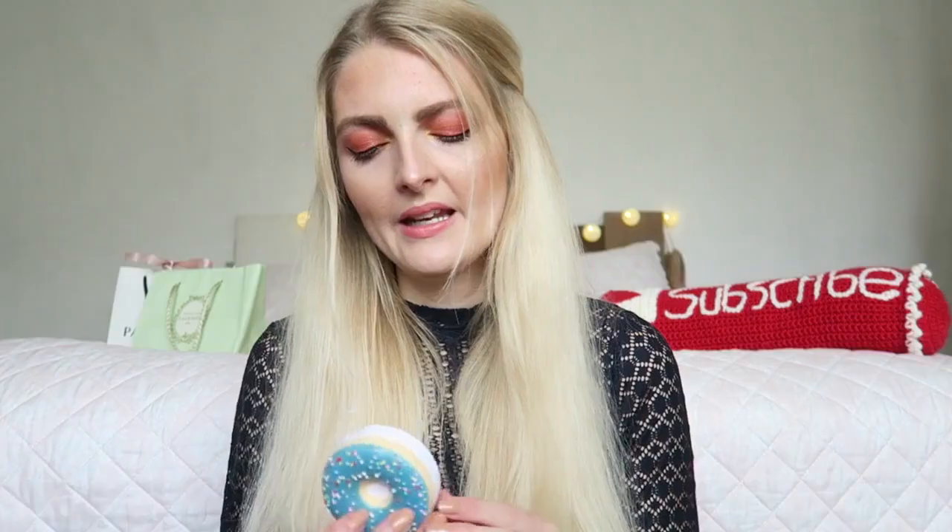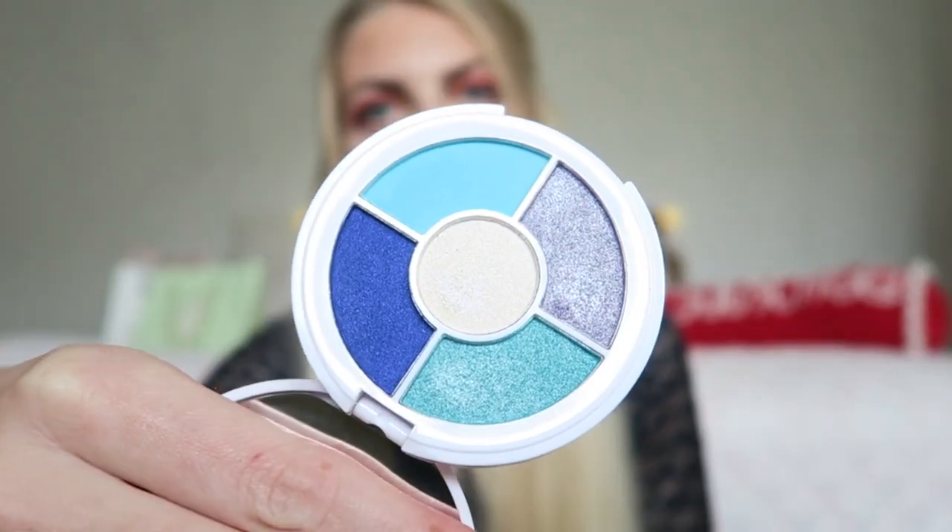Moving on to the donut-shaped palettes from iHeart Revolution — I think these are the cutest! They smell amazing, really sweet, and they're squishy. The first one is the Maple Glazed one with beautiful everyday colors, then Chocolate Drips, then Strawberry Sprinkles, then Blueberry Crush, and finally Raspberry Icing which has beautiful pink shades. I made a testing video and I'll link it in the description. For the price they're really great quality, and they're small and compact — perfect for travel.